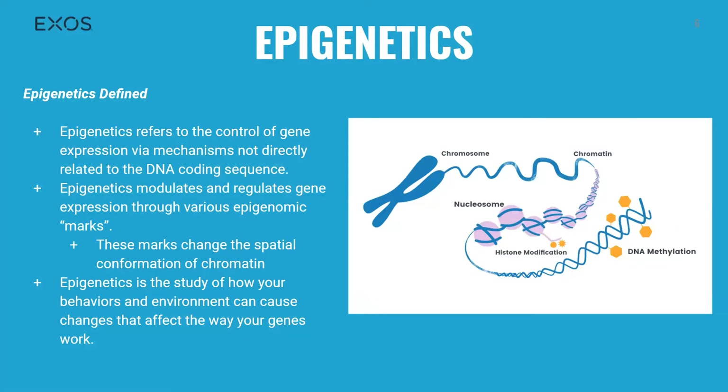Epigenetics refers to the control of gene expression via mechanisms that aren't directly related to the DNA coding sequence. As a result, all the cells in an organism have very different phenotypes despite having the same genome. Epigenetics modulates and regulates gene expression through various marks — chemical compounds added to DNA or histone proteins — recognized by enzymes that either lay down or remove that specific mark. These marks change the conformation of chromatin, either compacting it to prevent binding or opening it to allow transcription factors to upregulate cellular processes. Essentially, epigenetics is the study of how your behaviors and environment can cause changes that affect the way your genes work.